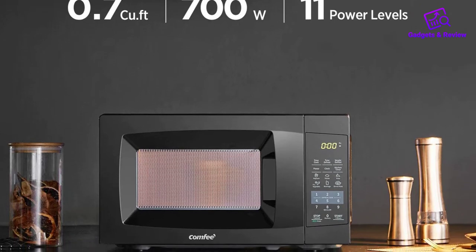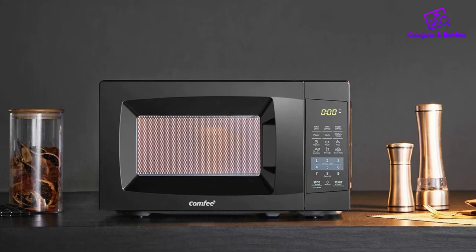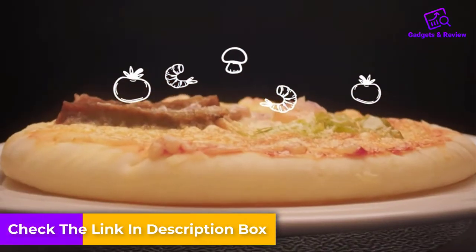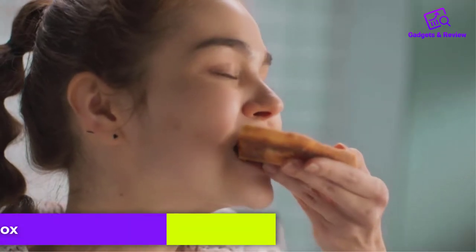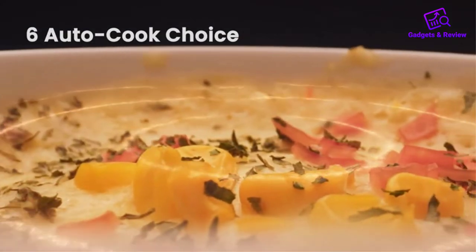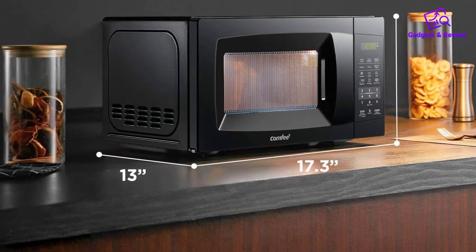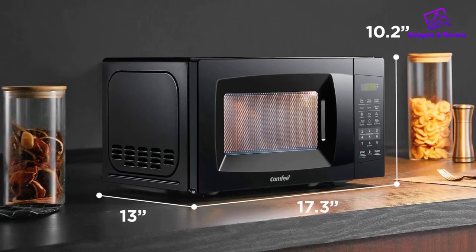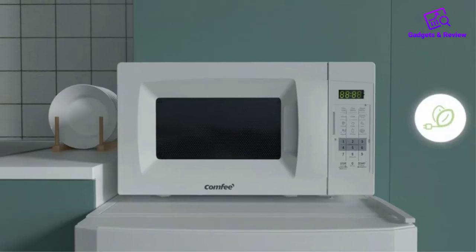The kitchen appliance also features a clock, kitchen timer, child safety lock, and easy auto-cook functions for popcorn, potato, pizza, frozen veggie, beverage, and reheat. In addition, the 12-inch deep microwave has thoughtful features like being able to turn off the beeps by pressing the sound on/off button. Lastly, the microwave also has a one-touch express cooking function with 1-6 minutes and plus 30 seconds functions, and two defrost settings by weight or by time.